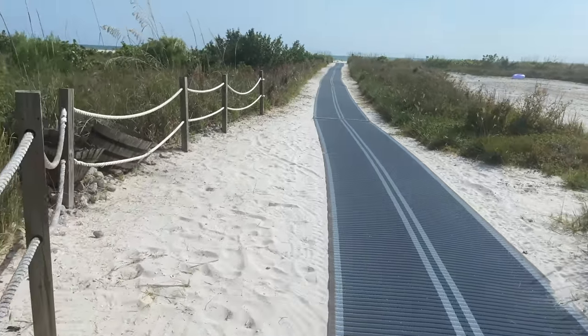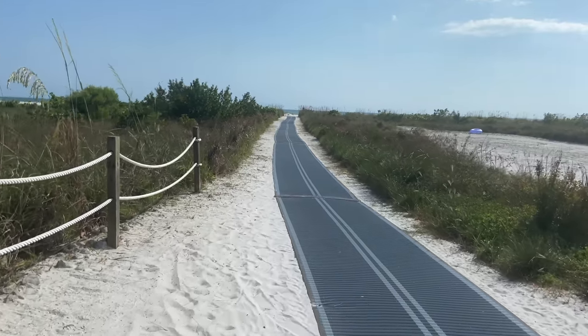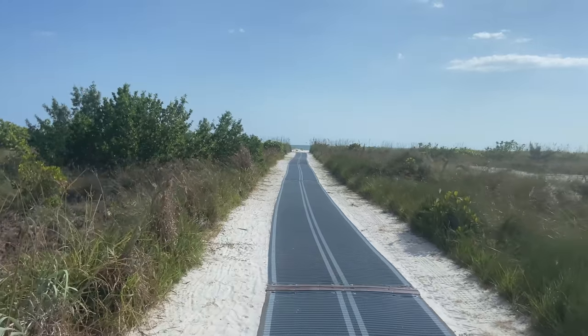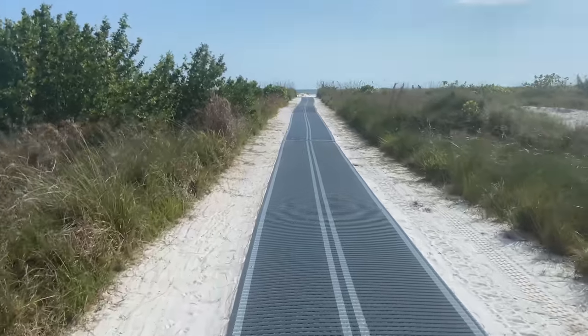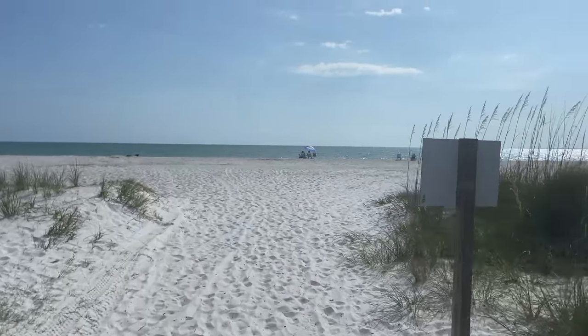Well, hi there, beach friends. We are going on a little walk. I wanted to take advantage of a negative low tide. So we headed on down to Fort Myers Beach because it was a good opportunity to find critters as well as find fantastic shells. And we're also going to watch the sunset. So we're going to have a whole bunch of fun.